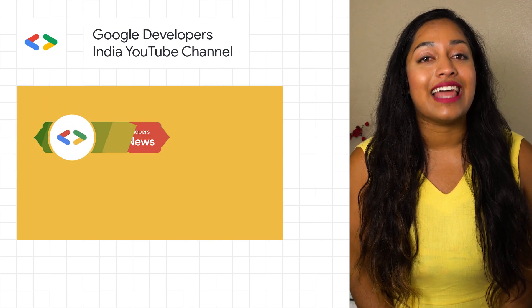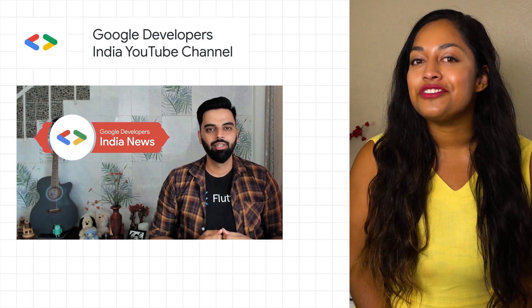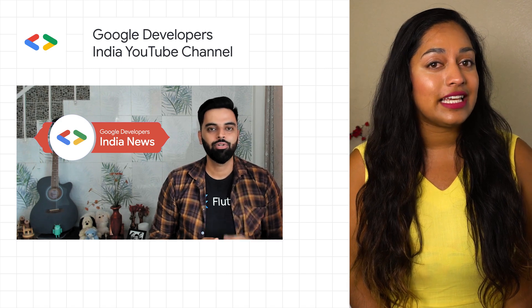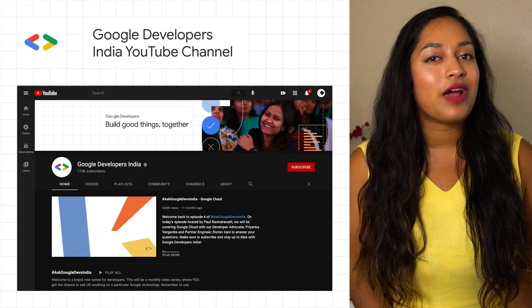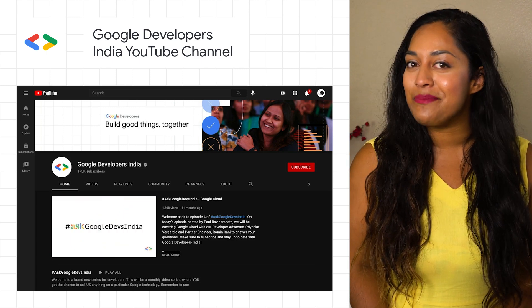If you're looking for the latest news on the developers and startups ecosystem in India, look no further. Catch Anuj on the latest news show from India, where he discusses supporting COVID-19 community projects and more. While you're there, be sure to subscribe to the Google Developers India YouTube channel, and stay tuned for future episodes.